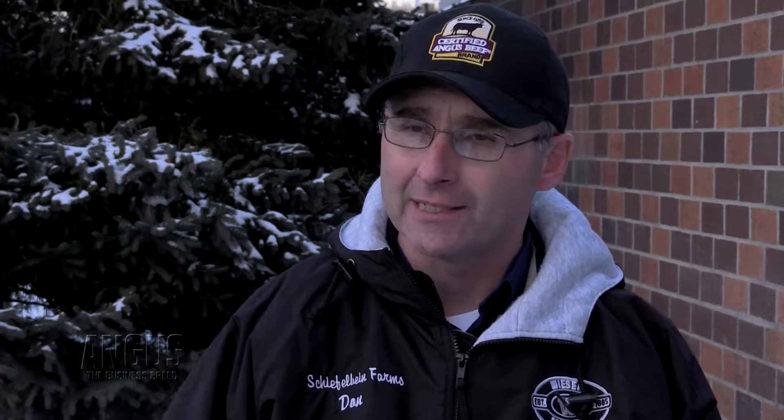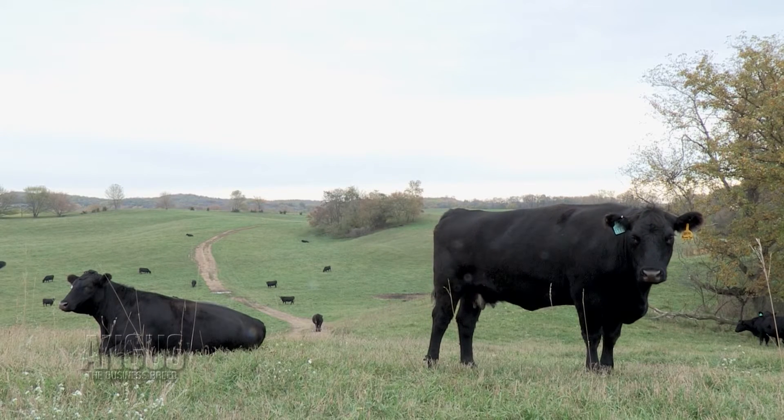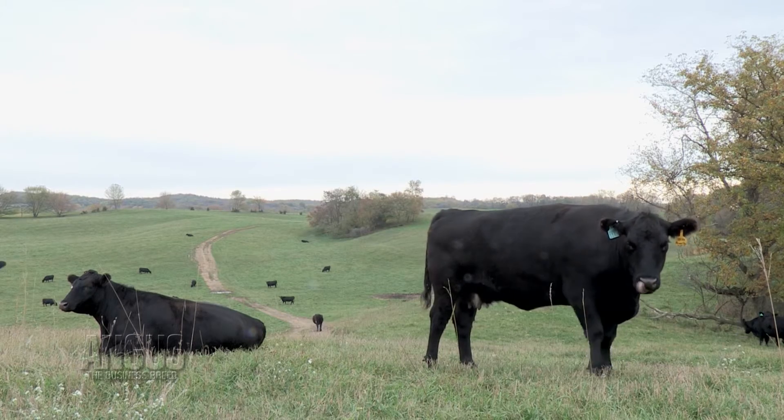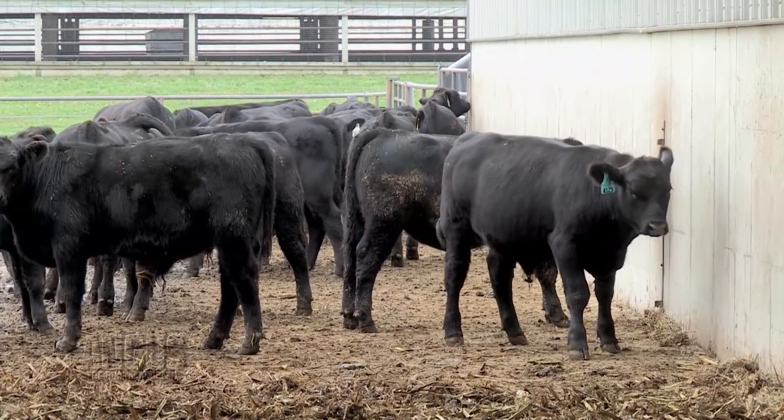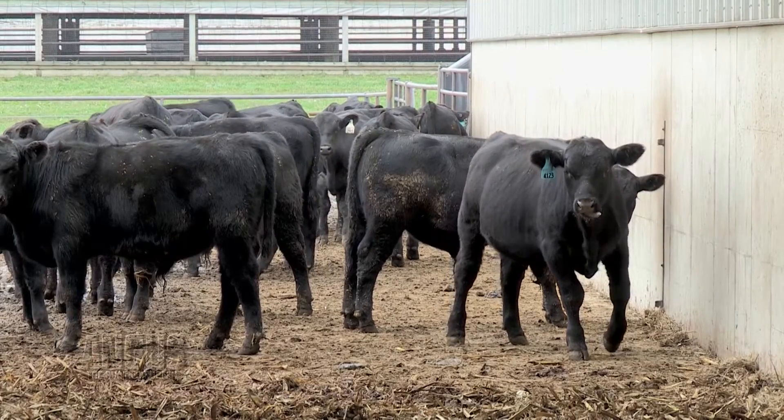What we're able to do is not only zero in more accurately on where they truly are genetically, but more importantly, once we determine where they are genetically, we can effectively match them most appropriately to the end points we want for our bull customers.